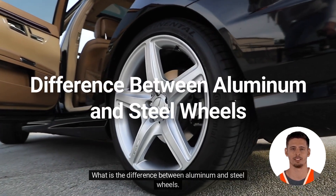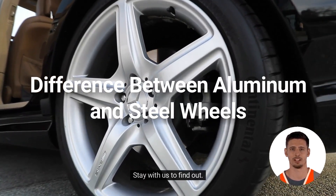What is the difference between aluminum and steel wheels? Stay with us to find out.